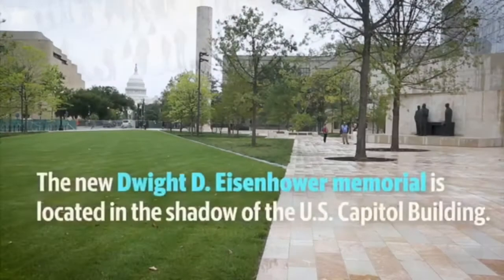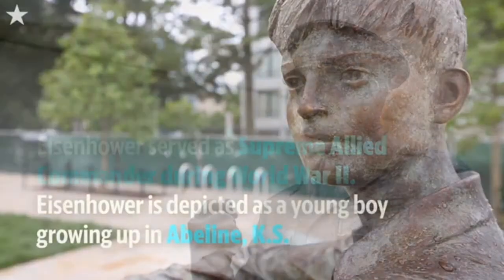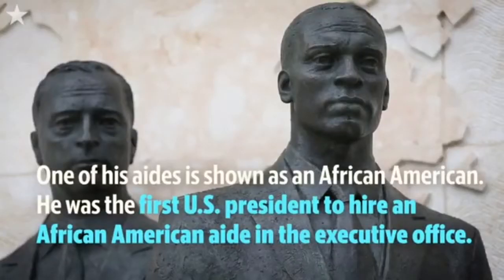The latest memorial opened in September 2020, commemorating Dwight David Eisenhower, a five-star general who led the D-Day invasion and helped defeat the Nazis. A two-term president, he brought stability to post-war America.